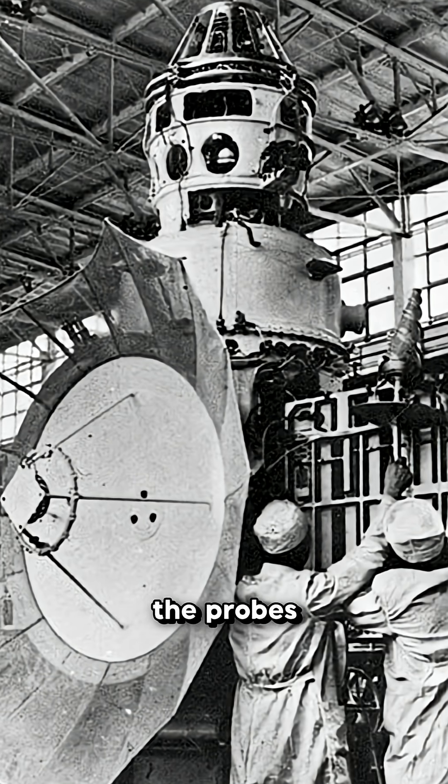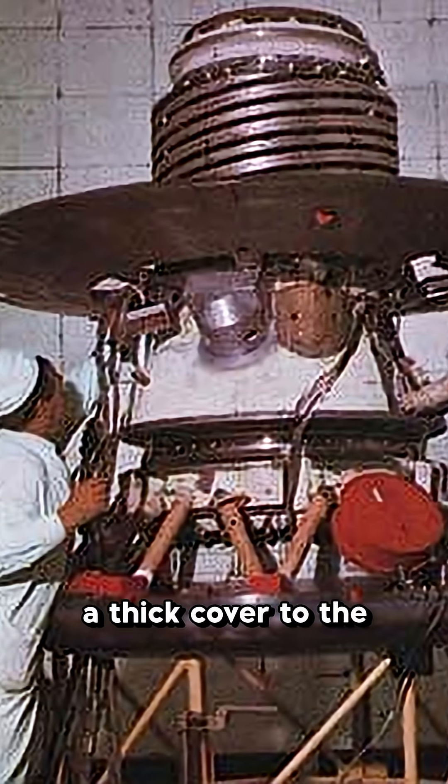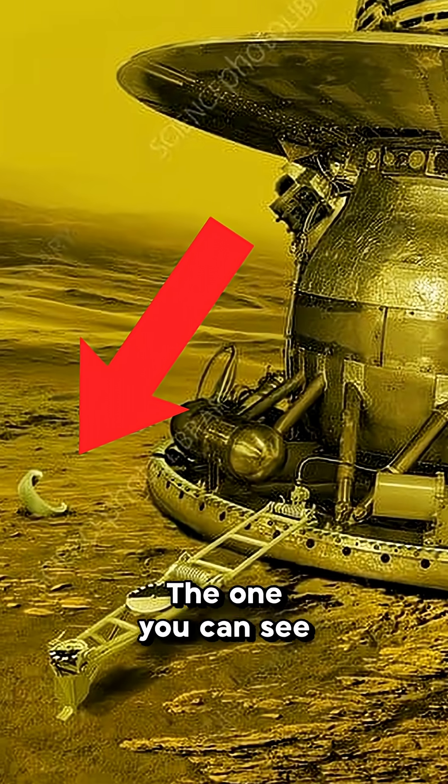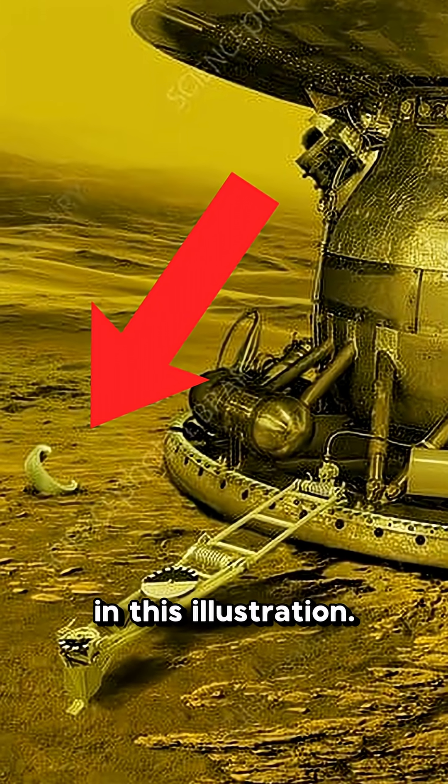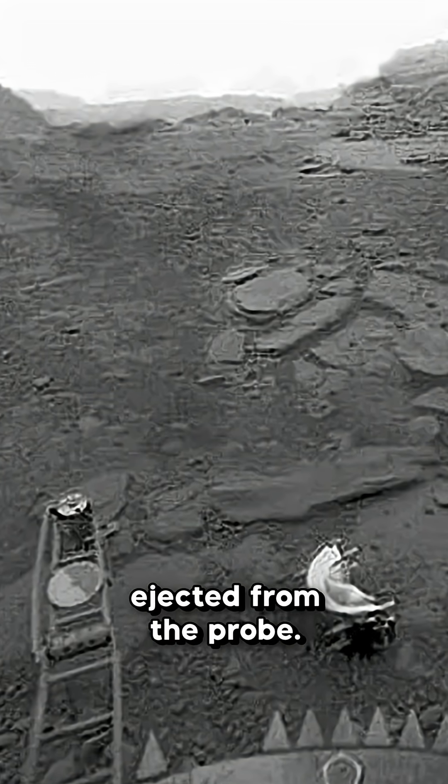But the Soviets gradually learned how to make the probes more and more robust. One of these improvements was adding a thick cover to the cameras — the one you can see lying on the ground in this illustration. It's on the ground because upon landing, this cover would be ejected from the probe.